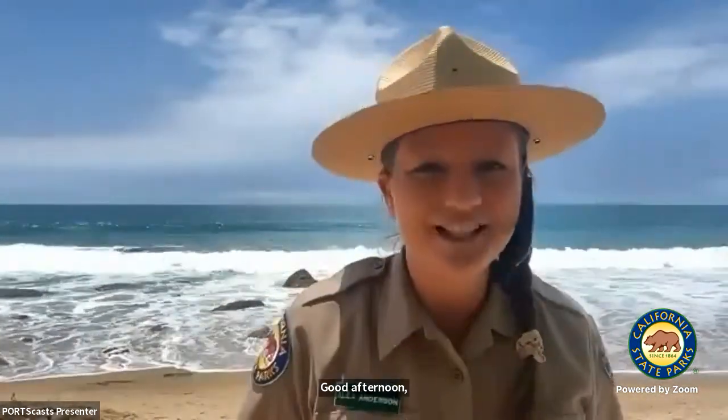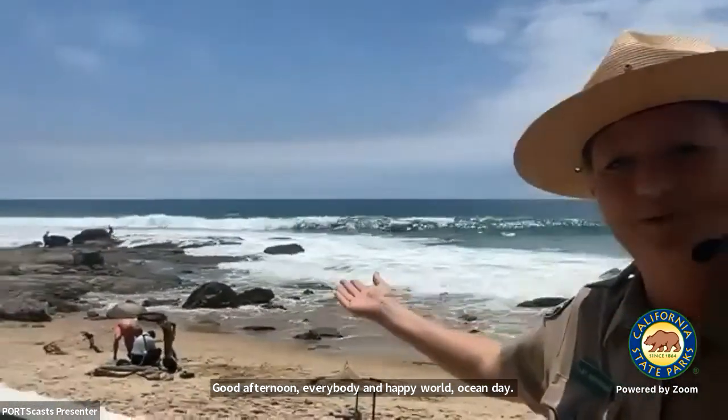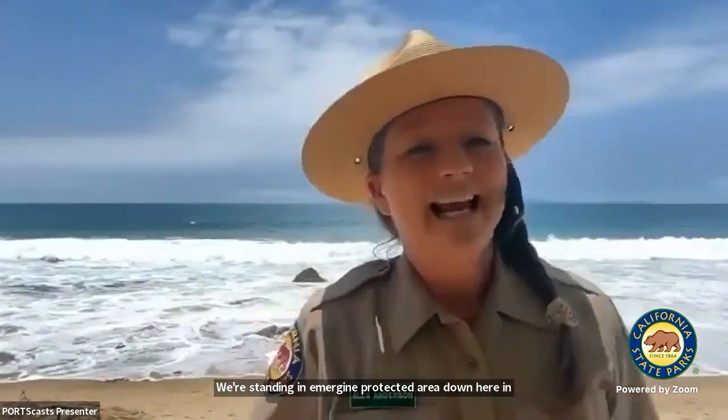Good afternoon, everybody, and happy World Ocean Day. Welcome to beautiful Crystal Cove State Park. We're standing in a marine protected area down here in Southern California in Orange County. I'm a park interpreter. My name is Alex, and I'm an interpreter for this California State Park.